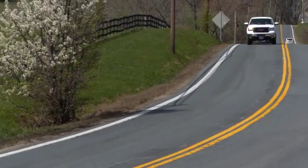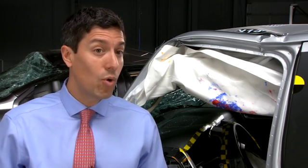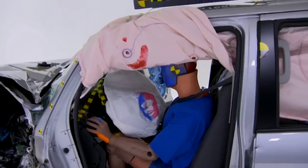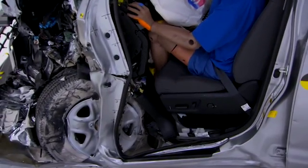In a real-world small overlap crash, drivers in a Silverado, Ram, or Tundra would need help freeing their legs from the wreckage. The injuries they sustained could require months of rehabilitation. Pickup trucks are advertised to be rough and tough vehicles, but the results show that some manufacturers have a long way to go to match the good across-the-board safety performance of the Ford F-150.